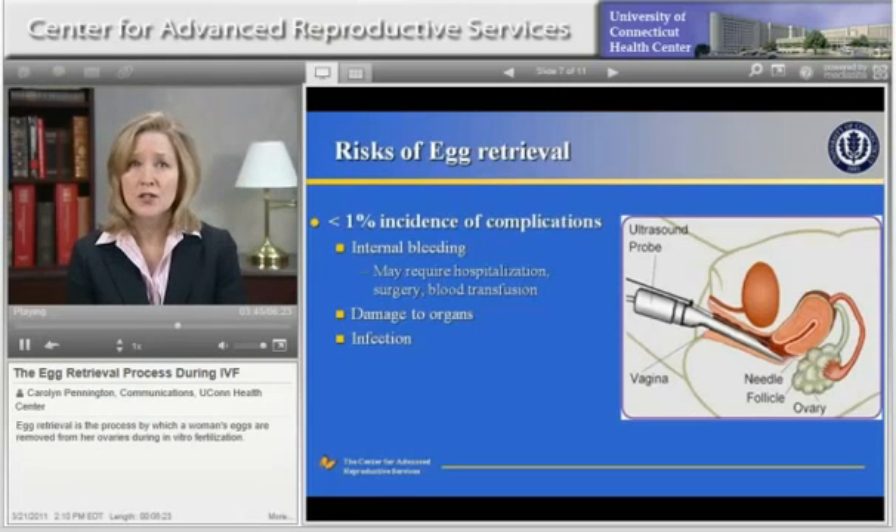If bleeding does occur, it's usually mild and self-limited and does not require any special treatment. It's very rare to have excessive bleeding that requires a hospital stay, blood transfusion, or surgery. The risk of infection is minimized by using sterile technique and sterile equipment in the procedure room and by giving patients an antibiotic prior to the procedure.